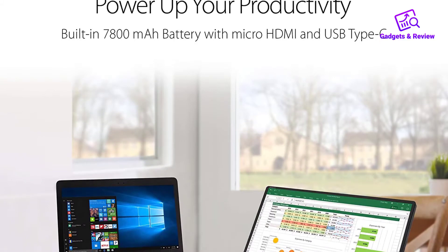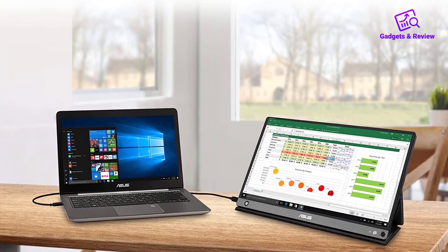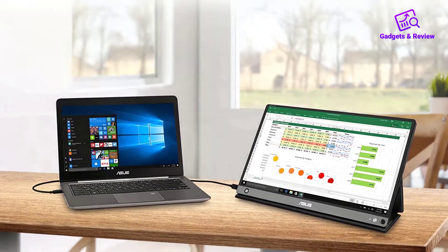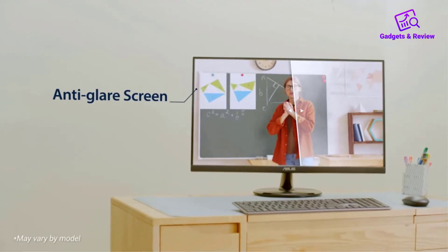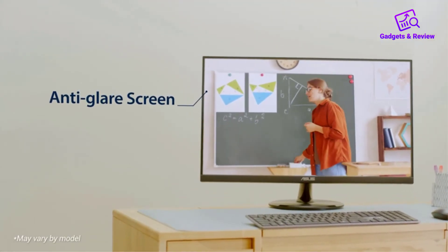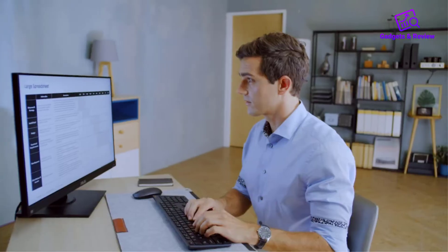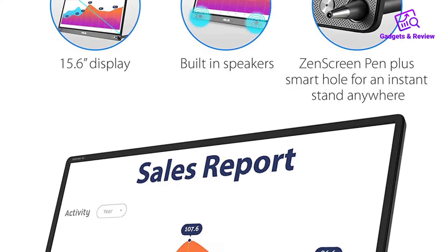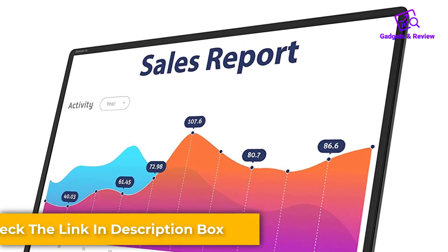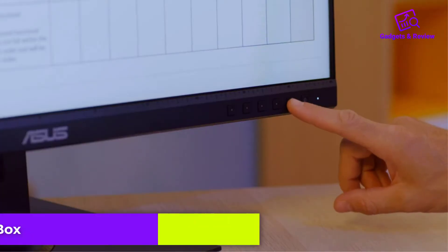The 15.6-inch display is standard for a portable monitor in 2021, as is the 1920x1080 FHD resolution. It ships with a case that both protects the monitor in transit and, with a bit of origami, acts as a stand that holds it upright in either portrait or landscape mode. You can adjust the viewing angle via the various grooves on the base of the stand. Despite not being a touchscreen, it also comes with a stylus that can be stuck into the hole on the bottom right corner of the monitor to hold it in place without the case — unusual, but it actually works pretty well, especially if you're cramped for room on your desk.